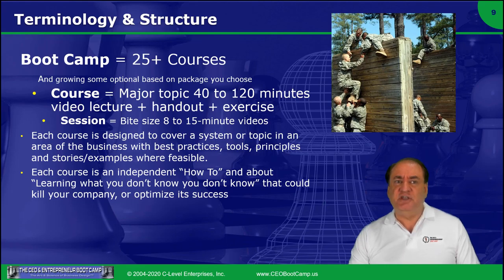Each of the individual courses sort of stands alone. There are a few where it won't make sense if you don't take some of the prerequisite courses. So depending on how experienced you are as an entrepreneur, you may be able to bounce around and jump ahead in some courses.